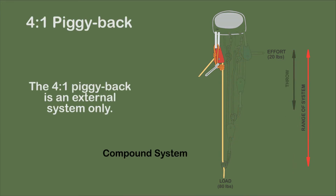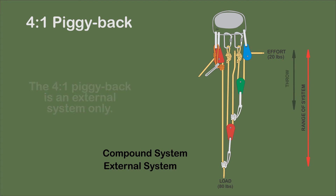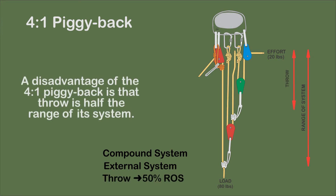A compound system, the 4-to-1 piggyback system, is a 2-to-1 system pulling on a 2-to-1 system. It is depicted as an external system with a self-adjusting brake and directional pulley. A disadvantage is that throw is half the range of the system.